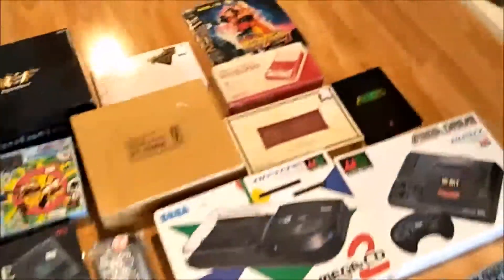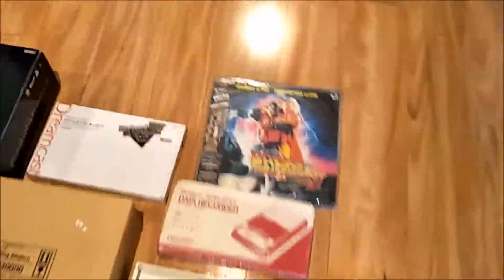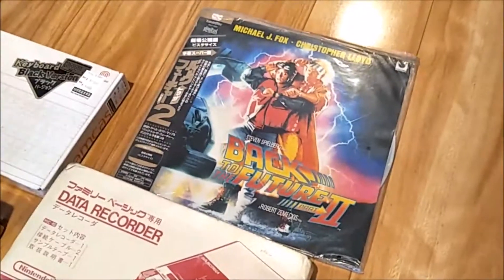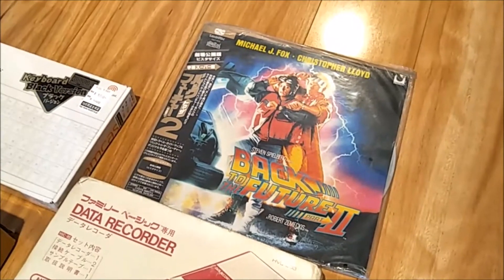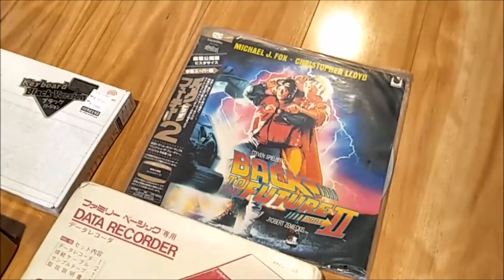The story about the VHS is that we were at the same Hard Off the previous year in November and they had the laser discs for Back to the Future one and three, but they had two for forty dollars. A year later they put this in the junk bin, so we got it for 108 yen.